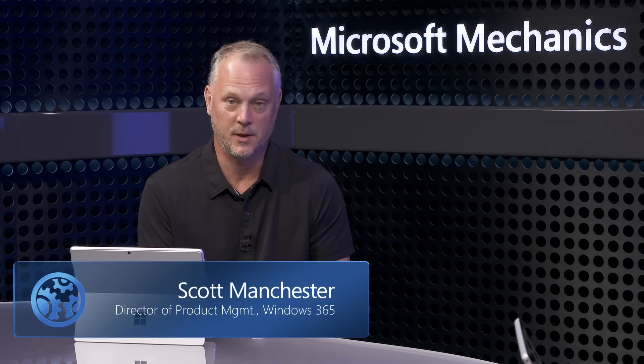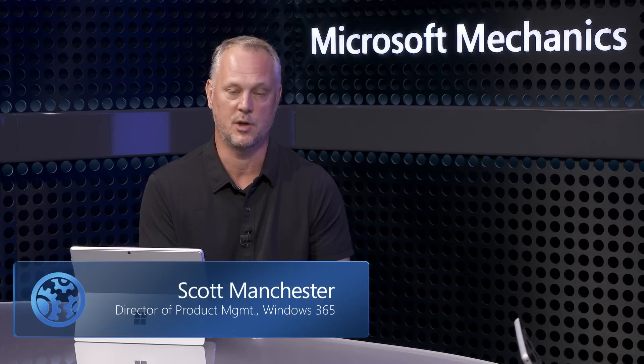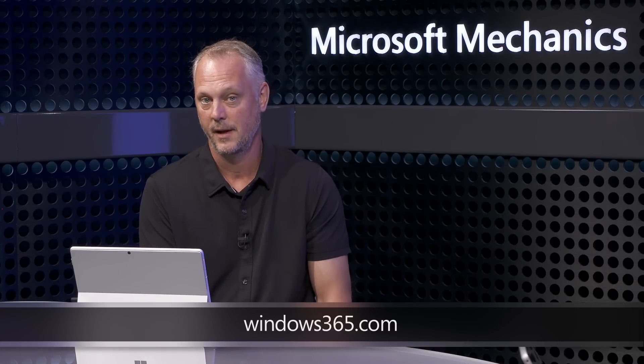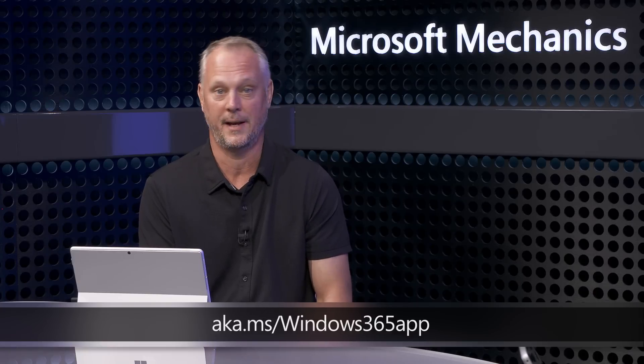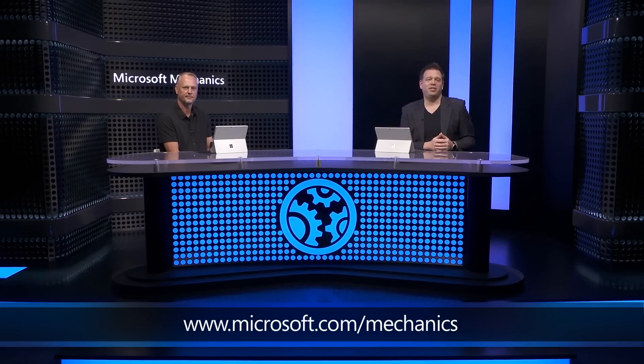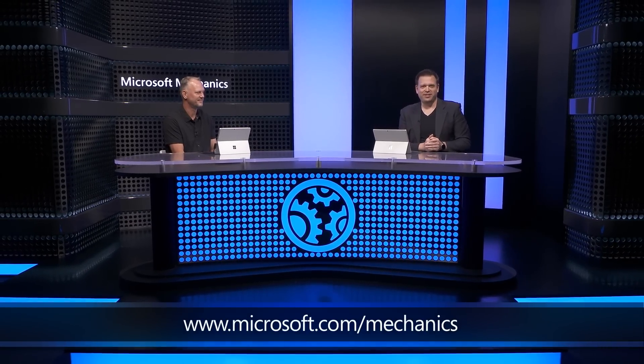If you haven't started trying out Windows 365, now's the perfect time to jump in. You can sign up for a trial and find all the information you need to build cloud PCs at windows365.com. Once you have Windows 365 running, you can try out the new app at aka.ms/windows365app. Keep checking back to Microsoft Mechanics to stay up to date, and be sure to subscribe to the channel.